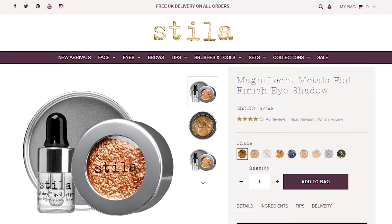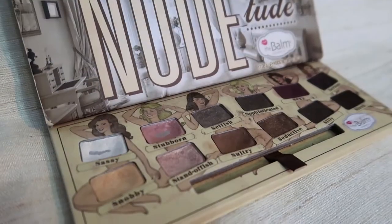There's a trick with makeup at TK Maxx: they have a lot of pricier brands, but many items are open because people want to swatch them. Try to find ones that are properly sealed. What I bought is the Stila foil eyeshadow for 5 pounds — the exact same eyeshadow on the Stila UK website is 33 pounds 50p. Another pick: The Balm eyeshadow palette — on the website it's 32 pounds, and I found it in TK Maxx for 12 pounds.